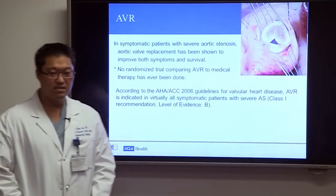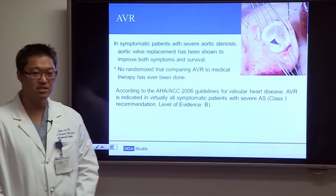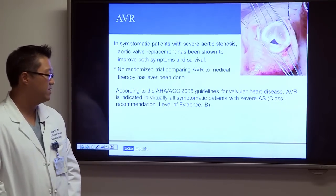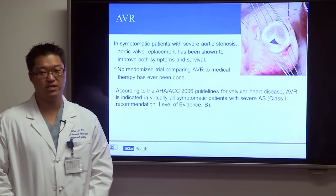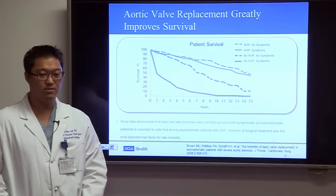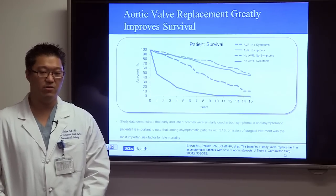The main treatment for aortic stenosis has been aortic valve replacement surgery — open-heart surgery to remove the diseased valve and sew in a new one. According to AHA/ACC guidelines, AVR is indicated in virtually all symptomatic patients with severe aortic stenosis. We know that aortic valve replacement greatly improves survival compared to those who do not get AVR.